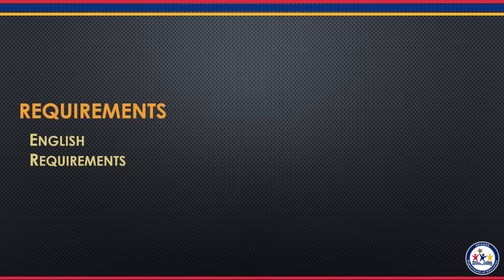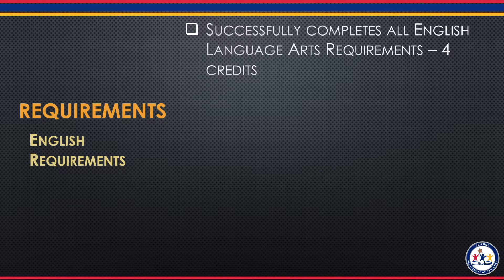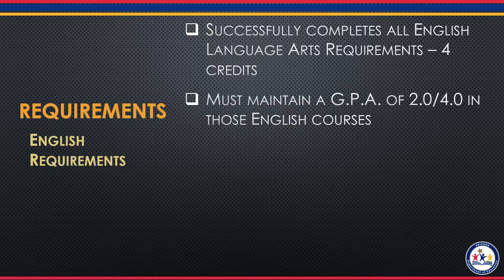To earn the seal, students must meet the following English requirements. Students must successfully complete all English language course requirements. This means that they must have four credits of English courses on their high school transcripts. They must also maintain a 2.0 grade point average out of a 4.0 scale in their English language arts classes.